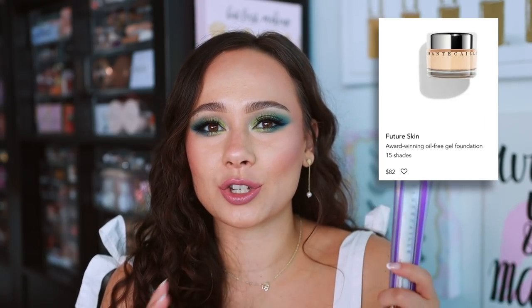Also from Chantecaille, their gel foundation is also phenomenal. I find the two products to be very similar. This just has, I feel like, a little bit more of a moisturizer feel to the skin. I do have dry skin, so that is why I enjoy this. It's probably my least favorite of the group, but I find that with it getting hotter, I just don't want to feel the coverage on my skin. It's beautiful on the skin and it's pricey — Chantecaille can be very pricey, but it's very, very nice.